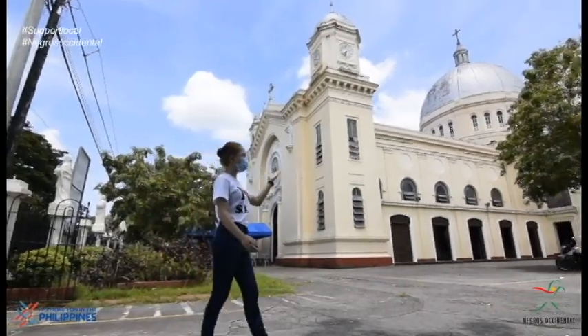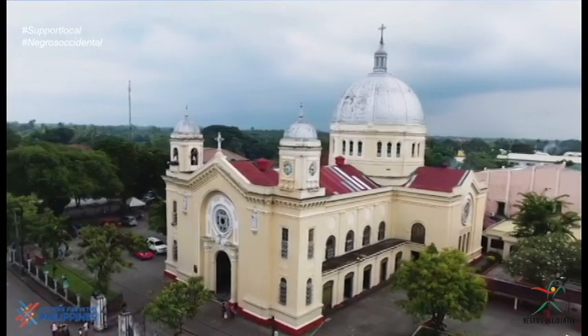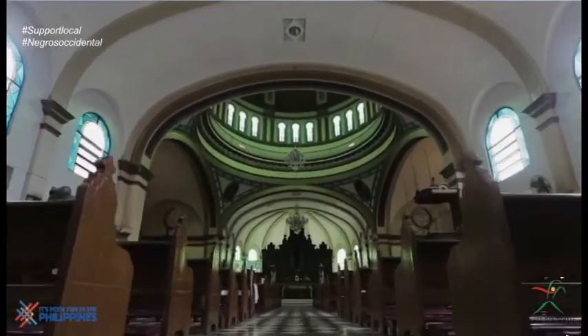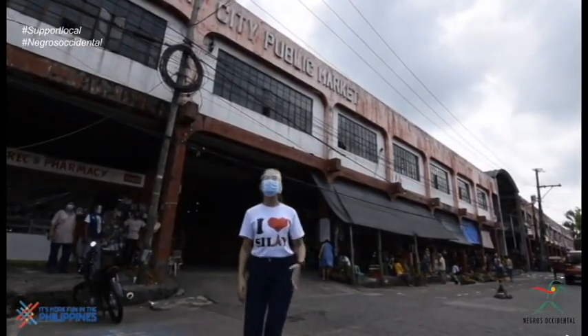This is the San Diego Pro Cathedral, built in 1925 by an Italian architect, Lucho Bernasconi. This is the only pro cathedral outside Metro Manila that resembles the Basilica of St. Peter in Rome.